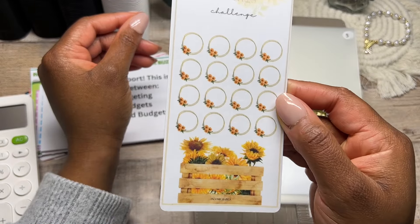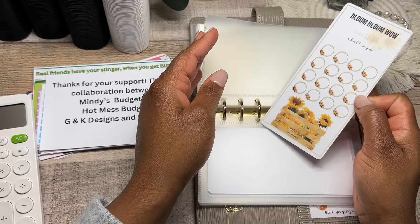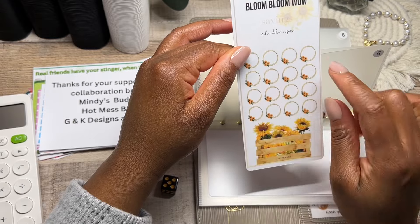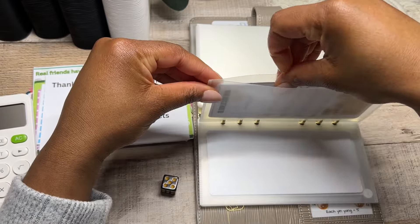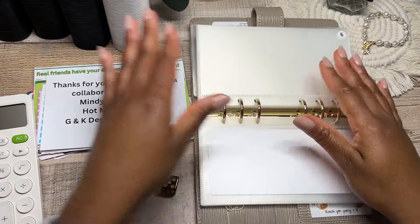Bloom Bloom is absolutely adorable — I know sunflowers could possibly go for the autumn season as well. There are 16 of these and they're each going to be a dollar, keeping it very low. So that's joining the Easter lineup, the spring savings challenge lineup.